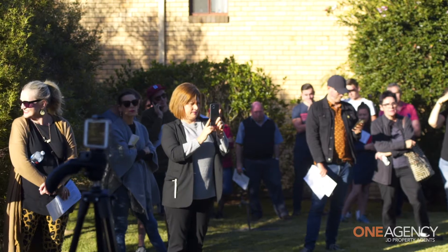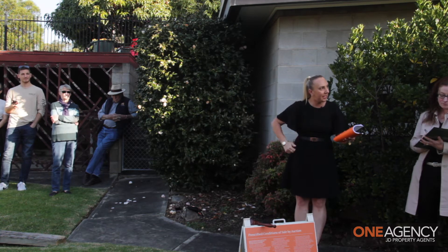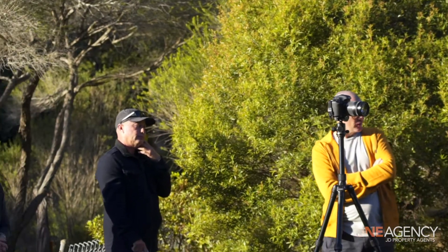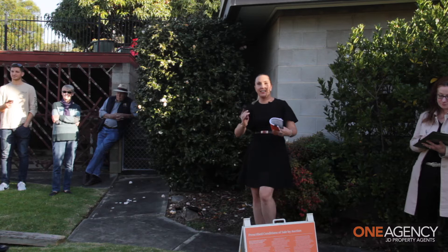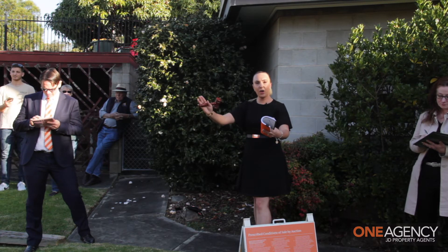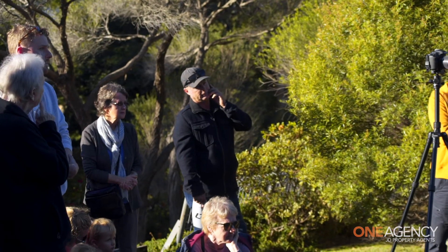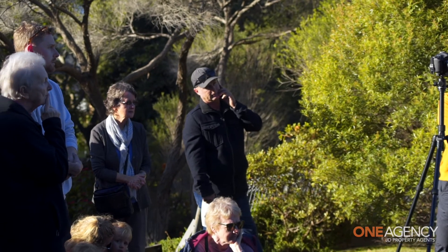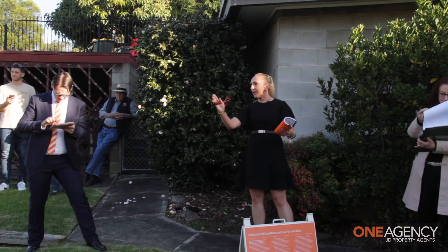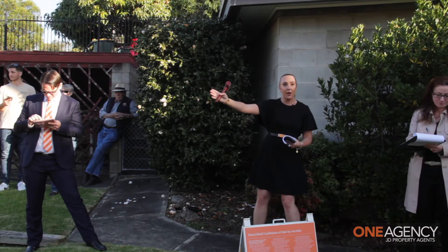$1,180,000 here on my right-hand side. Welcome all other registered parties back in. At $1,180,000 here is the bid on my right-hand side. Can we say $1,190,000? At $1,190,000 here on my right-hand side. Happy to welcome you back in for another $5,000. Can we say $1,200,000? $1.2 million — I have it now. Bidder number four holds it at $1.2 million.